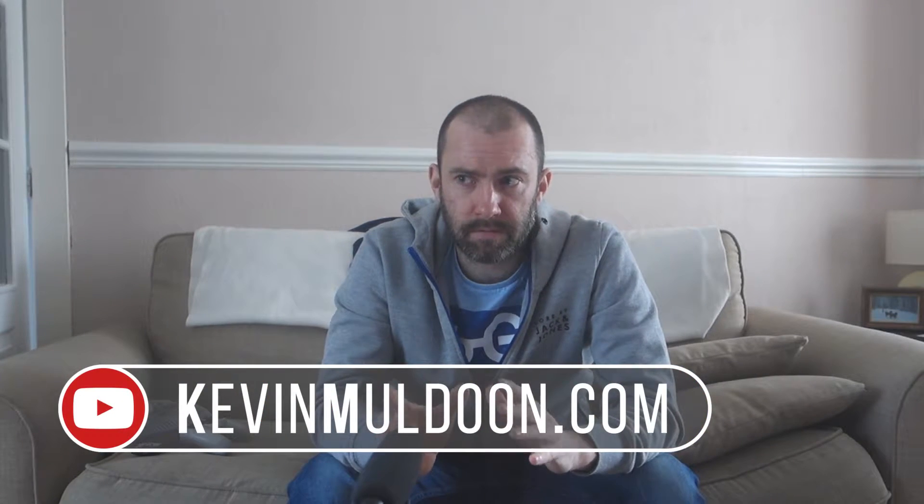Hey everyone, Kevin here. I thought I'd do a quick follow up to a video I did the other day. I did a video about the Yi 4K Plus camera and I appreciate all the people who commented on the video.